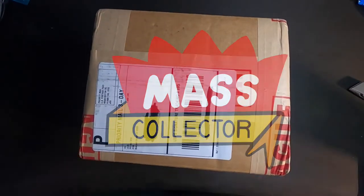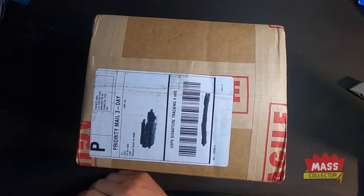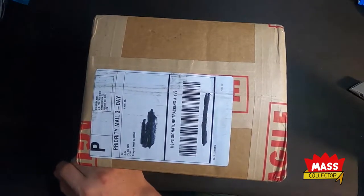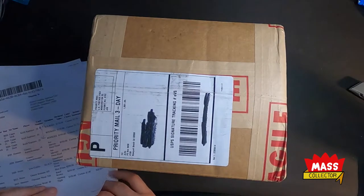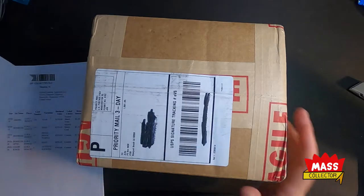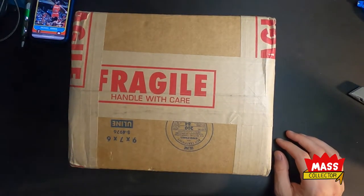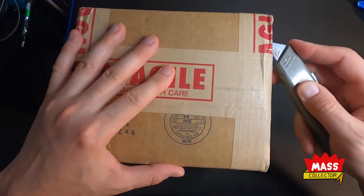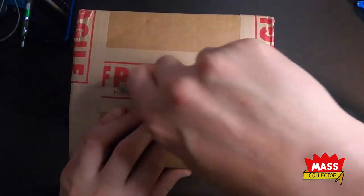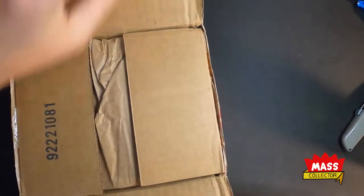Hey, what's good YouTube — Mass Collector back with another video. I just got some cards back from PSA, finally got one of my regular submissions back. Super excited for this one because we got some really big hitters in this as far as value hopefully. I'm really excited to tear this bad boy open to see what we get. There's a video linked above where I go through and guess on the grades, but I'm just too excited to open this thing up.